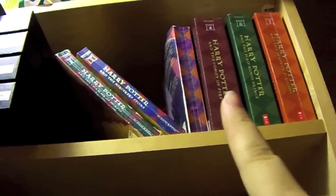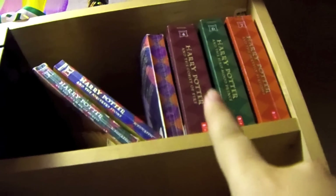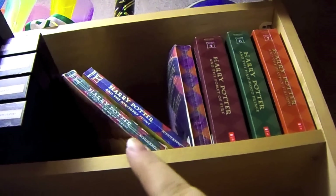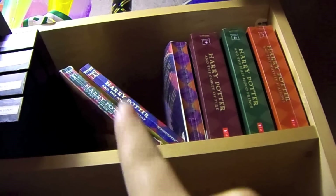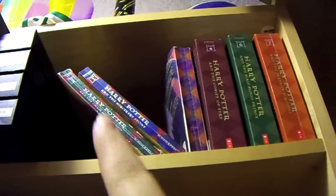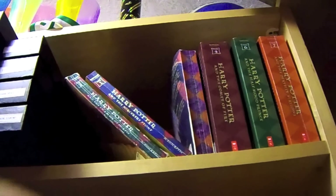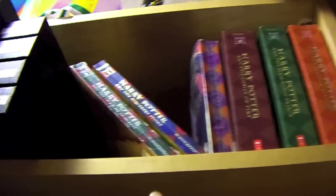I'm actually missing some — as you can see, these two are falling over. From this one, I'm missing five that my mother's reading. And then I also have one, two, and three in paperback as well that I lent to a friend. So she's reading those, and eventually I'll get them back.